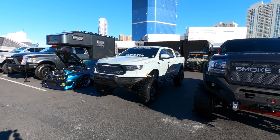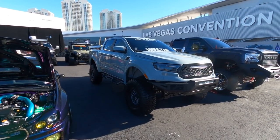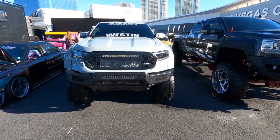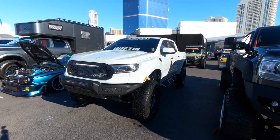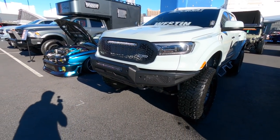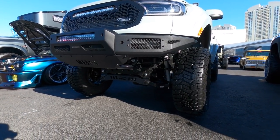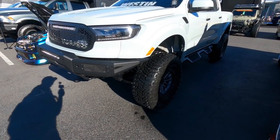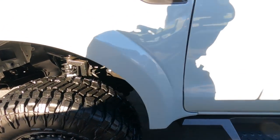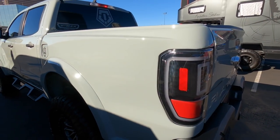Some of you guys have been saying there's way too many Tacomas at SEMA. Well, here's another vehicle right here — a beautiful Ford Ranger. I don't know what color this is, it's obviously gray, but I don't know what they officially call it. It's beautiful. T-Rex grille, Pro Mod Bumper by Weston, Rough Country suspension with a lift kit. I like these wheels. That's a beautiful truck.